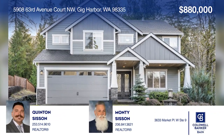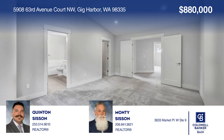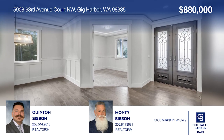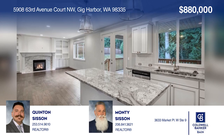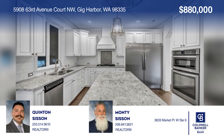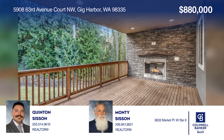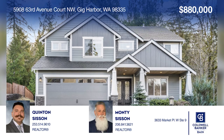Come see this stunning four-bedroom, two-and-a-half-bath home in magnificent Chelsea Park, boasting nearly 3,000 square feet. Featuring a fire room with detailed wainscoting and a great room with oversized windows. Complete with a gourmet kitchen offering slab granite counters and stainless steel appliances. Entertain in the grand outdoor living area. Contact Quentin Sisson and Monty Sisson to find out how to make it yours.